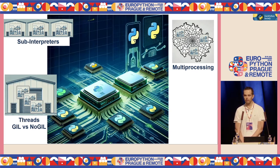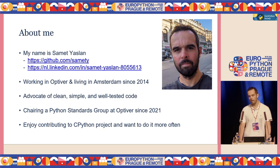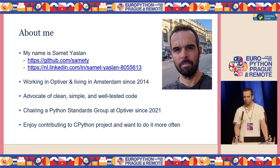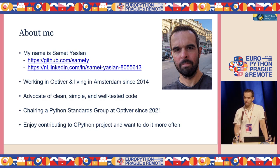My name is Samet Yaslan, and today I'll talk about how CPython is evolving to support more parallel processing and how this can help you to get more CPU power out of your Python code. A little bit about me first: I've been working at a company called Optivore and living in Amsterdam for the last 10 years. I like to advocate for clean, simple, and well-tested code. I've also been chairing a Python Standards Committee at Optivore, whose purpose is to standardize Python codebases in the company and make best practices well-known to everyone.